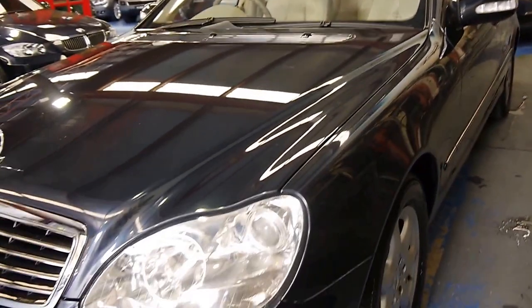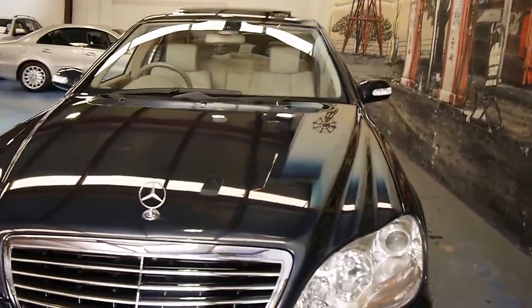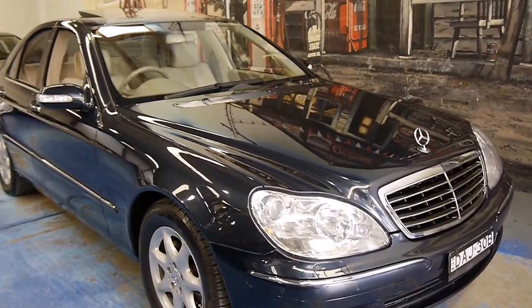Another way you can tell that this car has been garaged is by the headlights — you can see they're nice and clear. They also came standard with front and rear parking sensors, rain-sensing wipers, and automatic headlights.